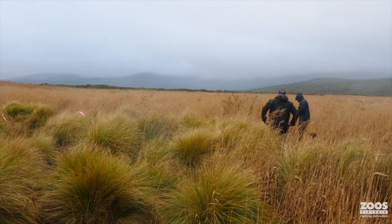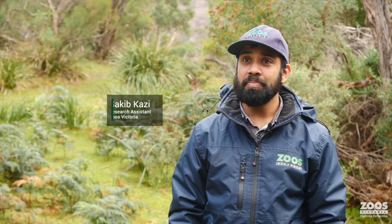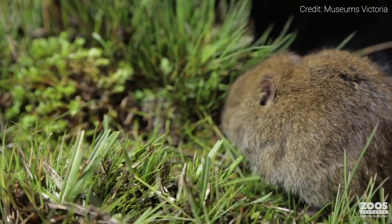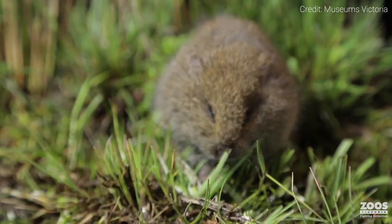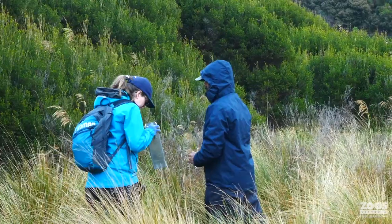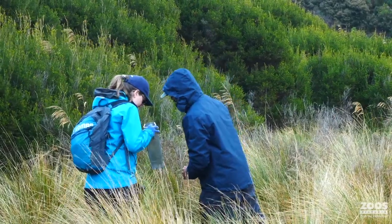Wilson's Promontory National Park has had broad-toothed rat records in the past, but the last time we saw them here was back in the 1990s. A broad-toothed rat is this native rodent species — it's basically a gorgeous little brown fluff ball. And we have just re-found them at Wilson's Promontory National Park.